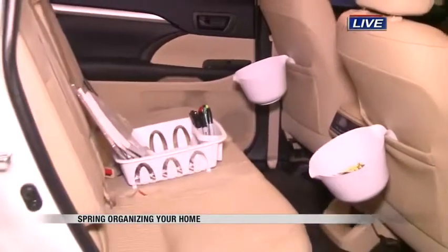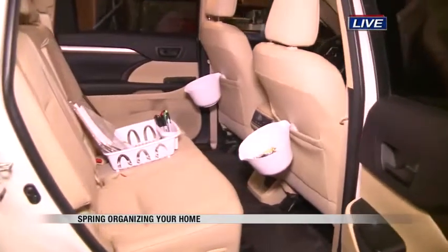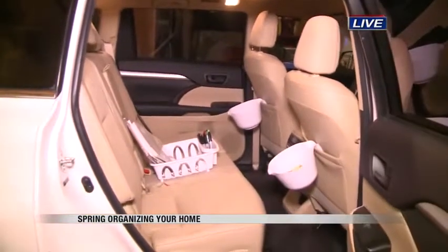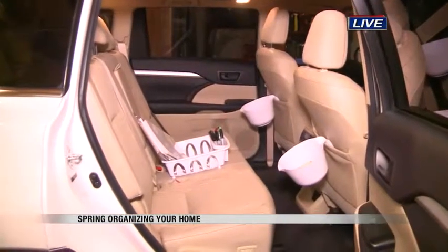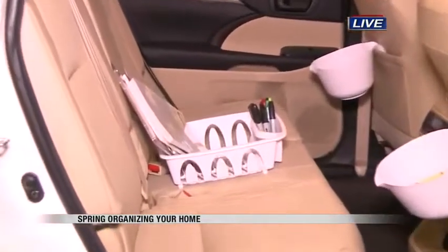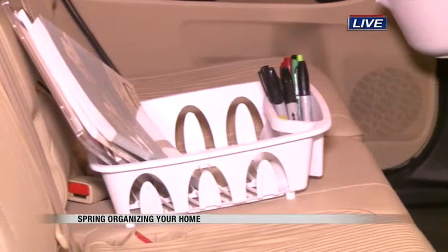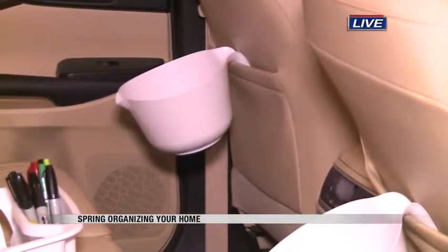Let's remind people that if they need some organizing help in their homes, how they can reach out. Just give us a call — HomeHelperServicesLLC.com or check us out on Facebook. We do it all. One of the big things is thinking about how you can take everyday items that are in your house — maybe you're not using them — and put them to work in different ways to get organized. We're going to be showing you more from the bedroom and more from the kitchen, all coming up on the Valley Today.